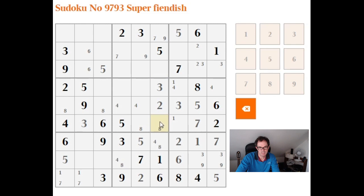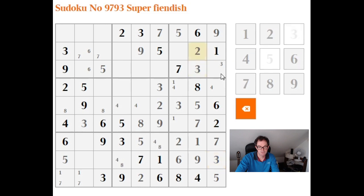That means this cell cannot be an 8 — this has to be an 8. That means this cell is 7 or 9, so this cell has got to be 9 now. This is 9. This is 7. 9, this is 9. This is 9. This is 3. Oh, that's nice — this is 3. This is 2.